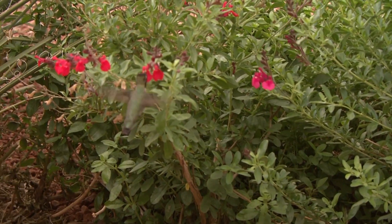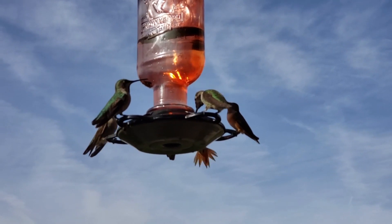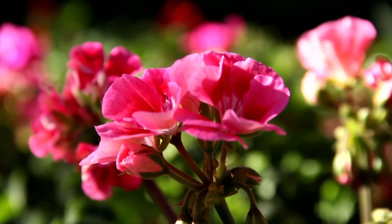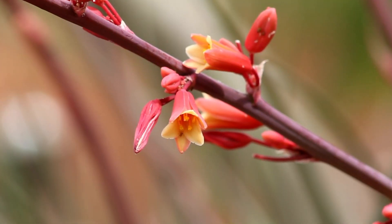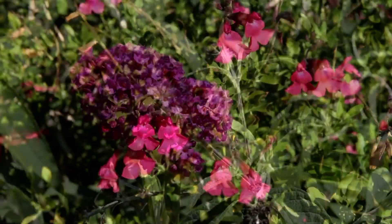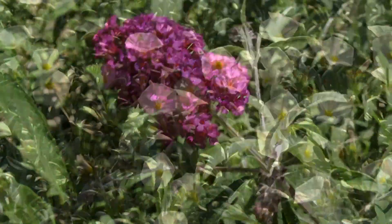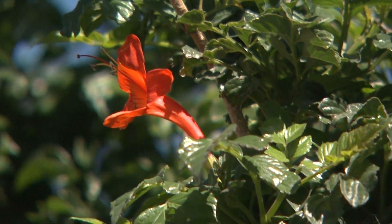Because there are fewer nectar-producing flowers available here in the winter, it is very important to keep hummingbird feeders full to help feed the resident birds. Planting varieties of plants that feature bright red, pink, or orange flowers will attract them all year. Plant your flowers in groups that vary in blooming time and height to provide these creatures with various foraging opportunities as well as year-round habitat.